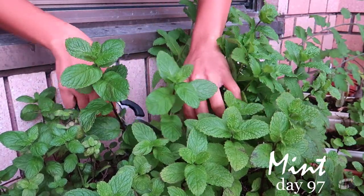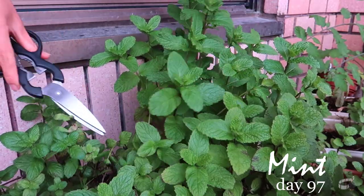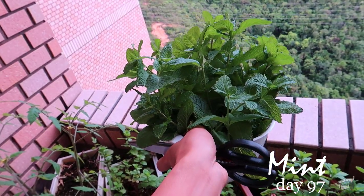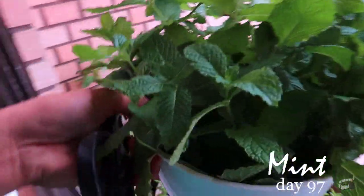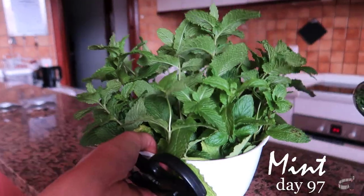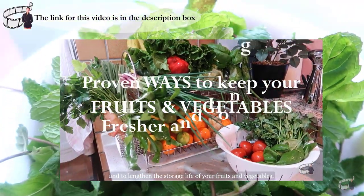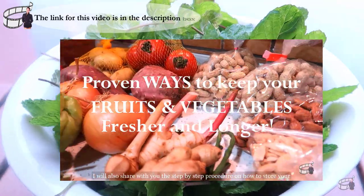I made a mistake once of not harvesting mint at all because I didn't need it. But as a result, my mint turned old and stale. Young leaves have more flavor than the old ones, so to keep my mint happy, I harvest them as soon as they're ready. Mint can keep fresh in the fridge for up to 2 to 3 weeks. They also freeze very well. I've got a separate video on food storage and how to keep your fresh produce last longer — if you're interested in that, check out the link in the description box.